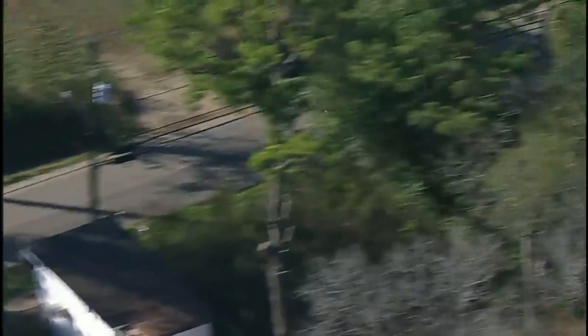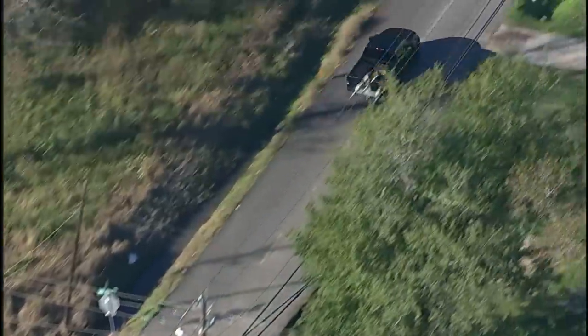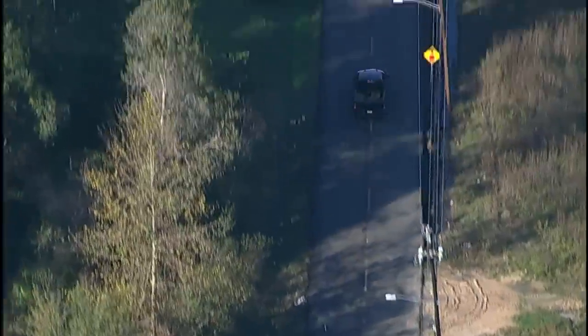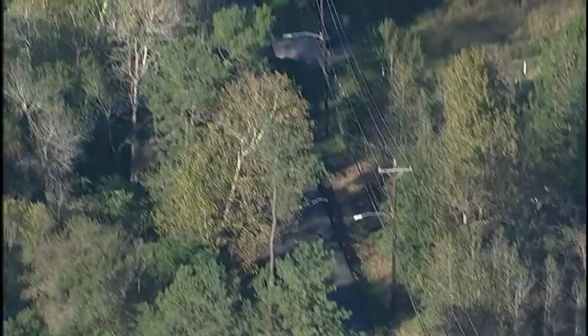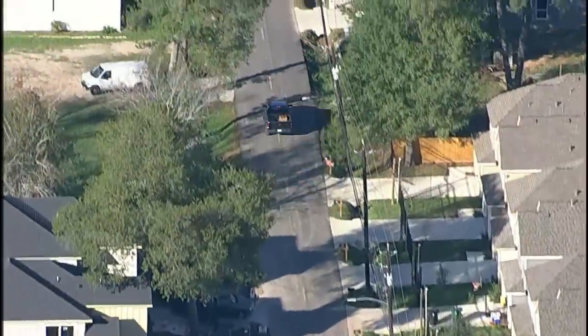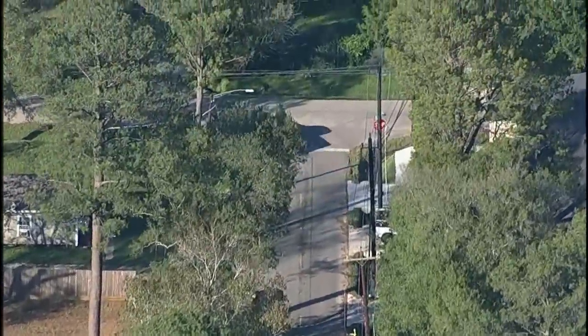We want to take you to SkyEye right now. These are live pictures. It looks like there's some pretty decent speed here. HPD is pursuing this black pickup truck in the Heights area. Again, this is live footage from SkyEye. We're told this is a chase involving Houston police pursuing this black pickup truck. You can see on your screen. You might have just seen a white sedan pull out of the way as it appears that this vehicle is making some pretty decent headway through the neighborhood.